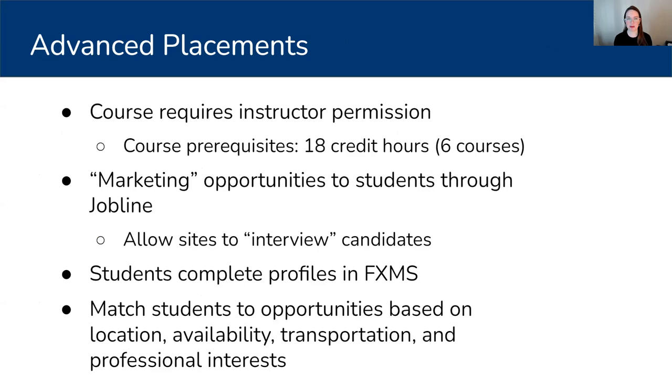In terms of the placement process, first of all, the course itself requires my permission. Students have to have completed 18 credit hours, or six courses, which is 50% of their entire program — we require 12 courses in the master's program. There are different ways that students can learn about or be given placements. One way is to market opportunities to students through our job line, which is something Jess can talk about in terms of how BPL does this, and allow sites to interview candidates to make sure the student is right for the particular project and that the student meshes well with the environment.